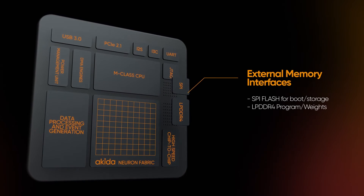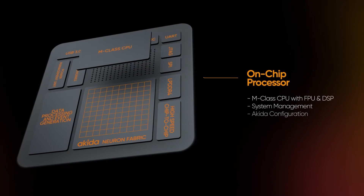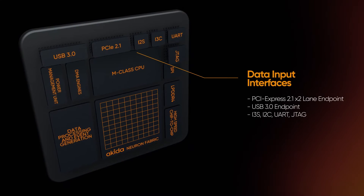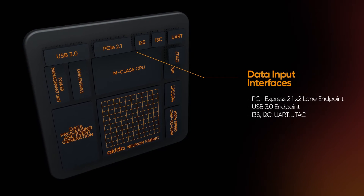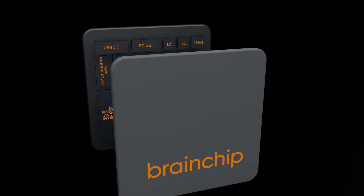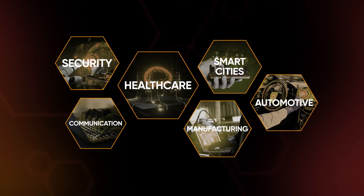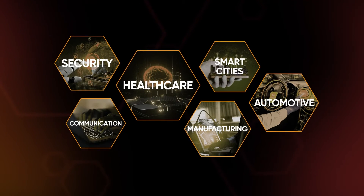An engineering masterpiece that represents the union between deep learning and neuromorphic computing, with integrated industry standard tools that make network implementation a breeze. Introducing sustainable AI implementation, capable of revolutionizing key industries.